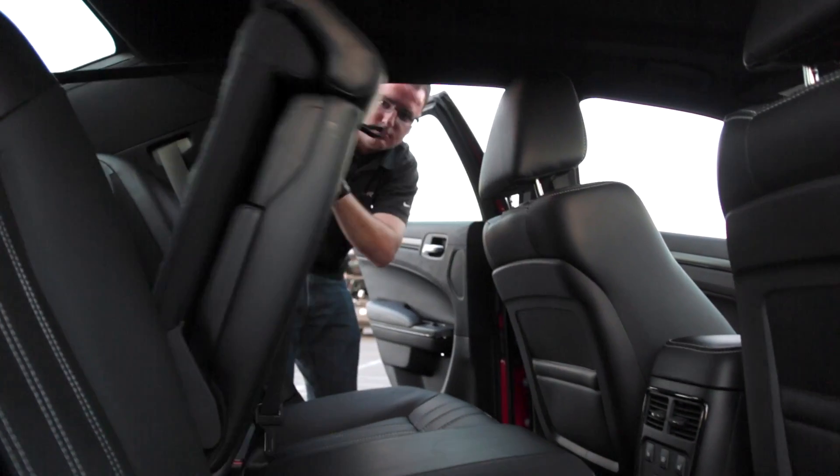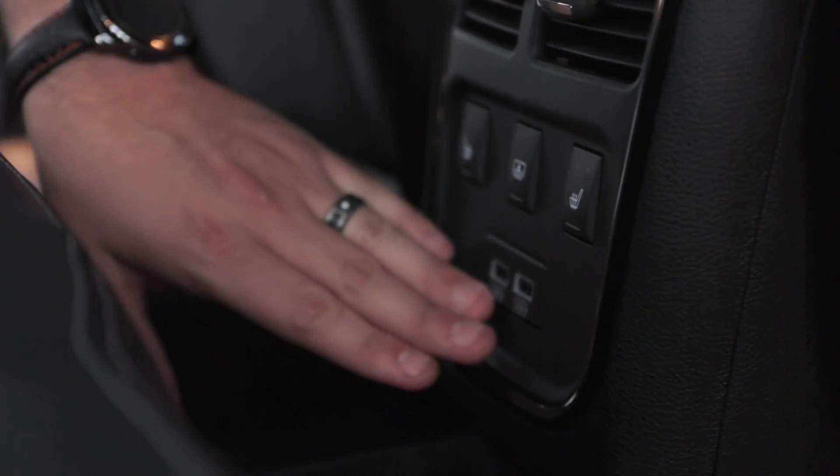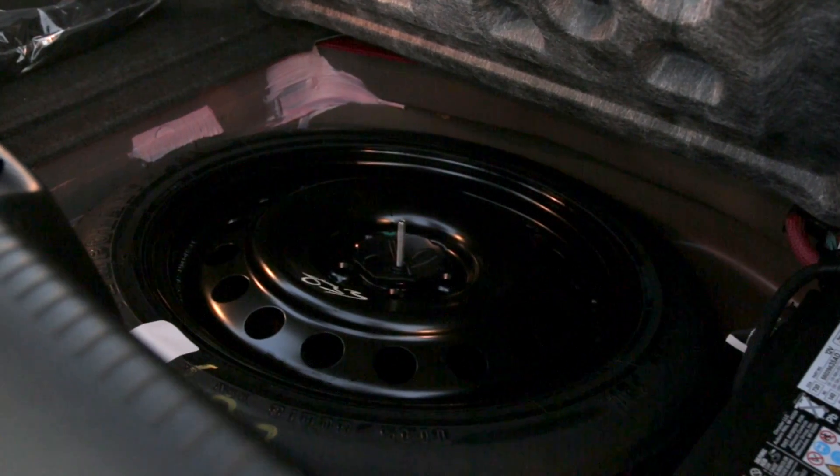The back seat is full leather with a 60-40 split. You can lower the seat down for additional cargo space. There are heated seats in the back for the passengers, along with two rapid charging USB ports and even a retractable sunshade for the back glass.